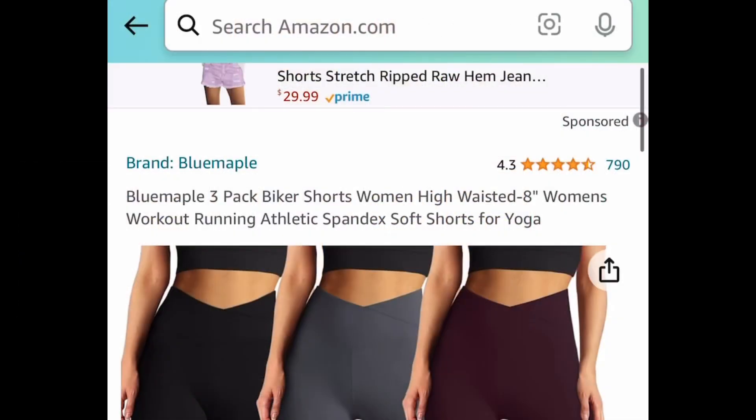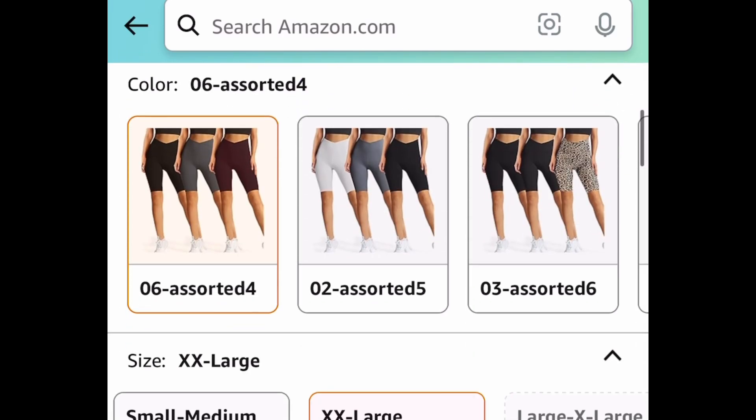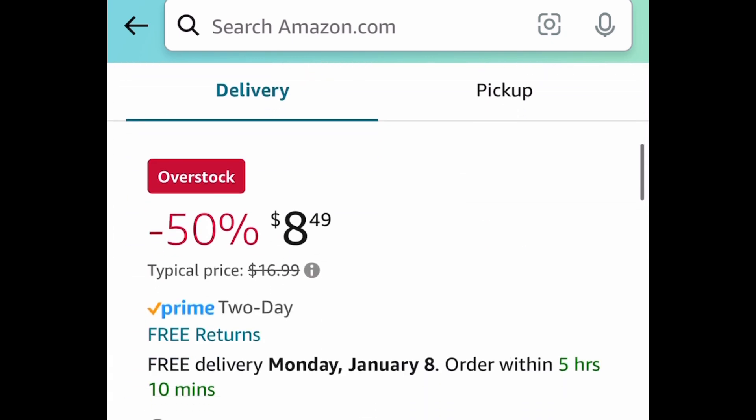First one here — Run Deal Alert! This is a three-pack of high-waisted biker shorts and right now you can get those three in this size for only $8.49. So if that's your size, be sure to run because there are only a few left.